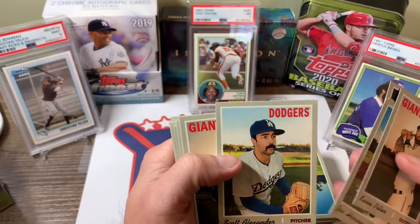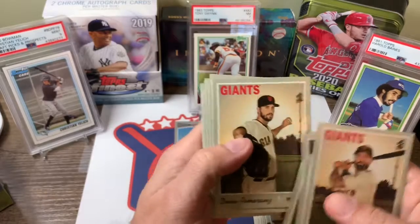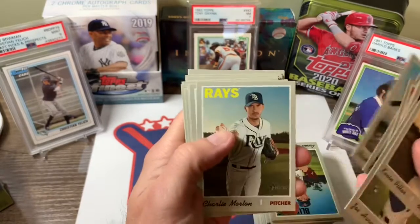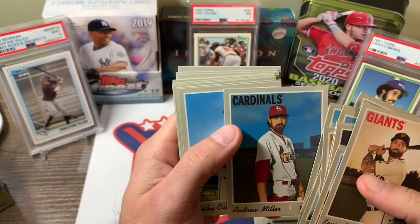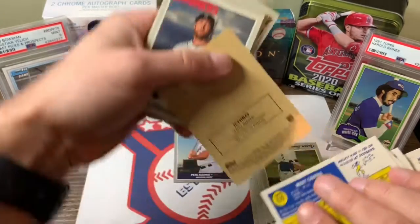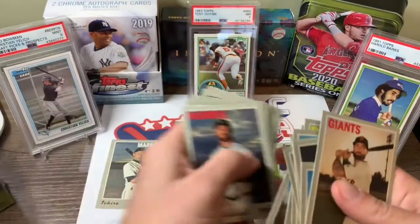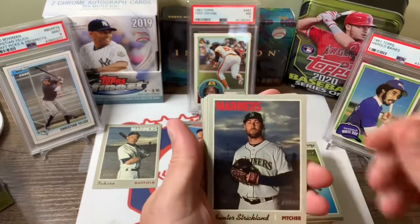I don't know if I'd want that on my card, but it's different. Drew Pomeranz, Braden Bishop, Andrew Miller — nice full beard there. Melky Cabrera. And there's an Ichiro sticker, 23 out of 30. Pretty cool — always good to pull an Ichiro, it's a nice card.